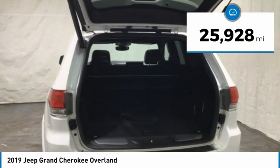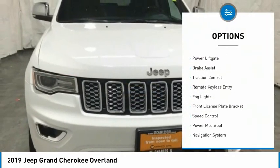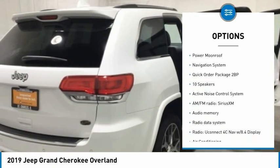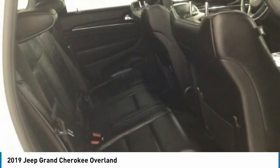This vehicle has less than 30,000 miles. Here are some of this vehicle's great options: electronic stability control, alloy wheels, power liftgate, brake assist, traction control, remote keyless entry, fog lights, front license plate bracket, speed control, and power moonroof.